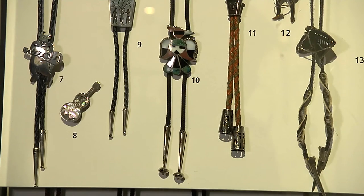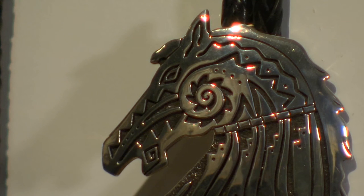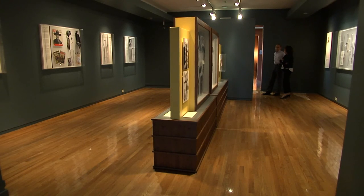In art and fashion, the bolo tie remains an iconic symbol of the West. At the Gilcrease Museum in Tulsa, I'm Jason Grobs for Discover Oklahoma. We'll see you soon.